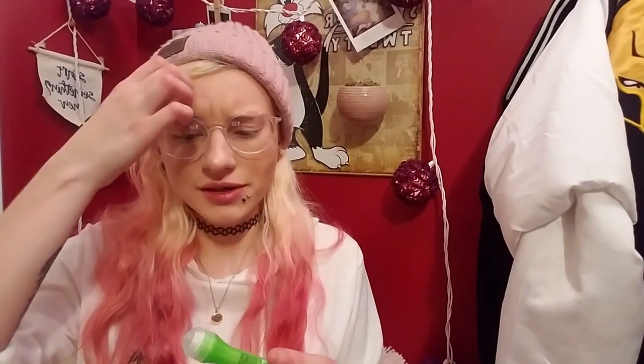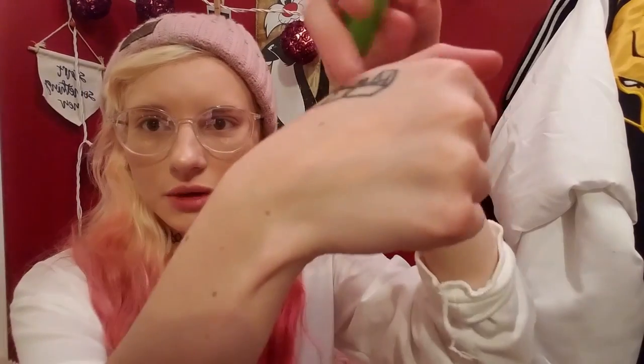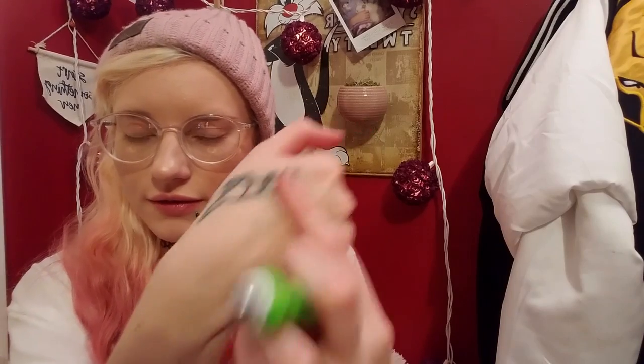I've been using this for a while — I got it a long time ago, before I even started my YouTube channel. It's taken me this long to get through it even though I use it every day, so it lasts a while. Basically, you unroll it, and then roll it under your eye like this — there's a little roller with some product on it.